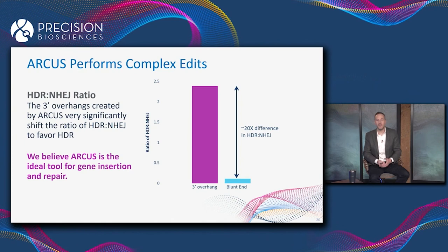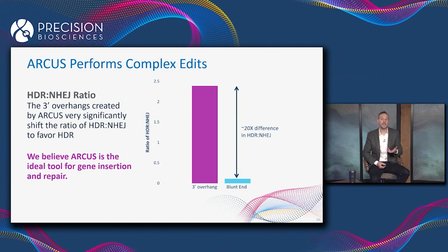There's about a 20-fold enhancement in favor of HDR when we use ARCUS and make cuts with three-prime overhangs. Therefore, we really do think that ARCUS is the perfect technology for making complex edits like gene insertion.